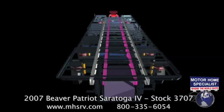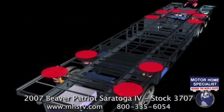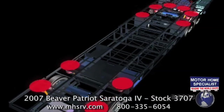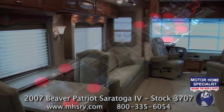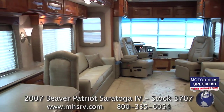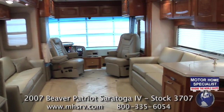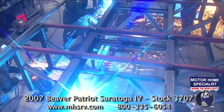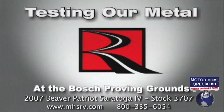In addition, Roadmaster places the main rails wider apart than a traditional chassis, adding even more stability. The placement of the airbags at the outboard part of the chassis is important because that's where most of the weight is — the walls, cabinets, appliances, and most of the furniture are all located on the outer edges of the motorhome. If you'd like to learn more about the advantages of the Roadmaster chassis, watch our video entitled Testing Our Metal — it's incredibly informative.